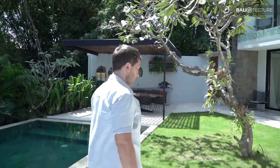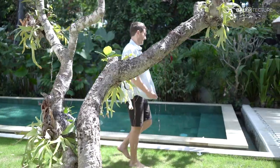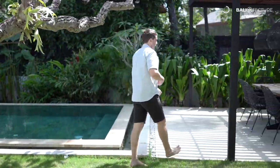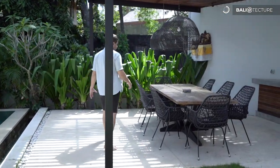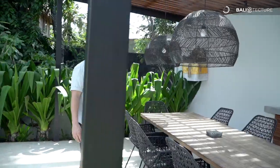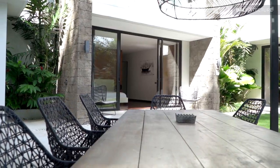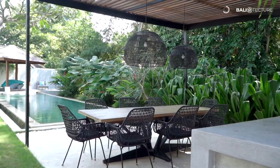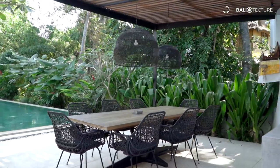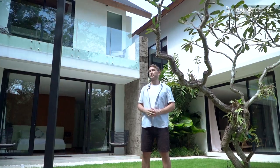Let's head over to the barbecue area. There's a nice patch of grass and a really nice eight-person table, so you can do some proper barbecue out here. While we're on the ground floor here, we can also see one of the four bedrooms — it's got a great view out to the patio. Let's go have a look.